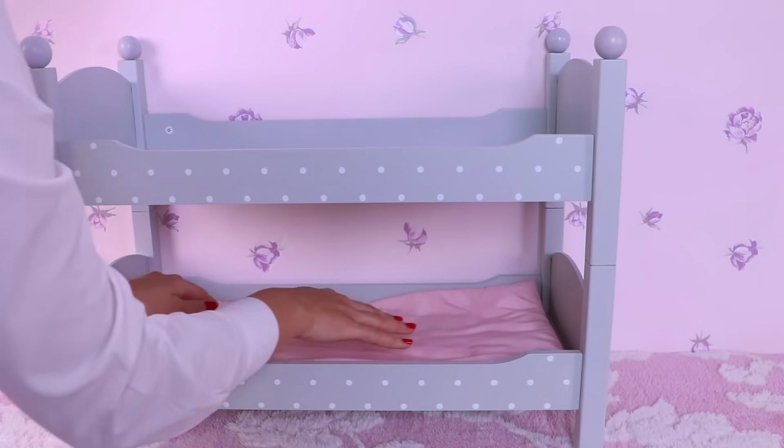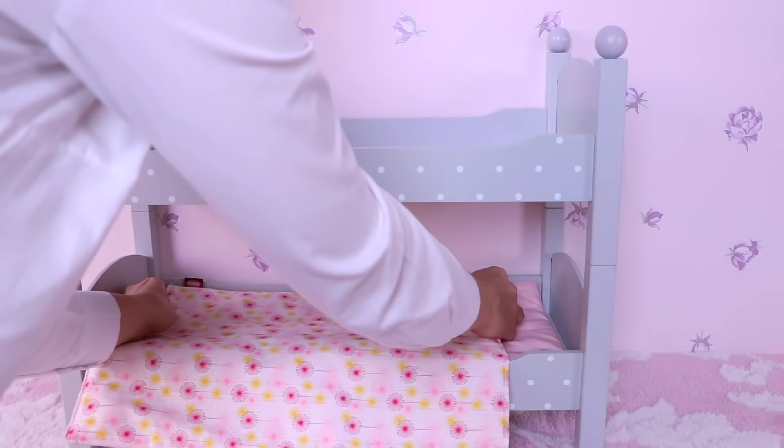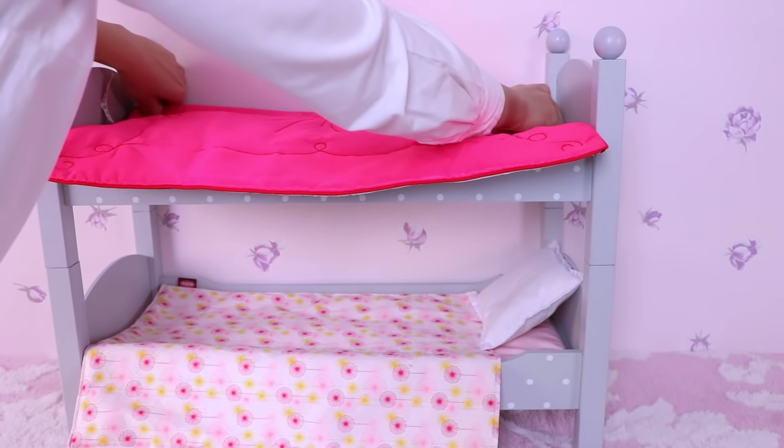Hi guys! Today we are going to set up a doll bedroom for slumber parties — with bunk beds, pillows, and duvets. They look so wonderful!